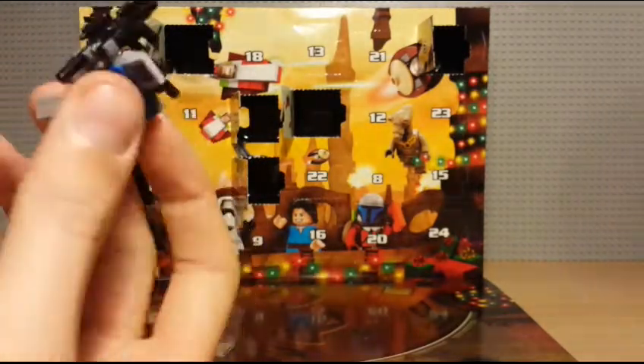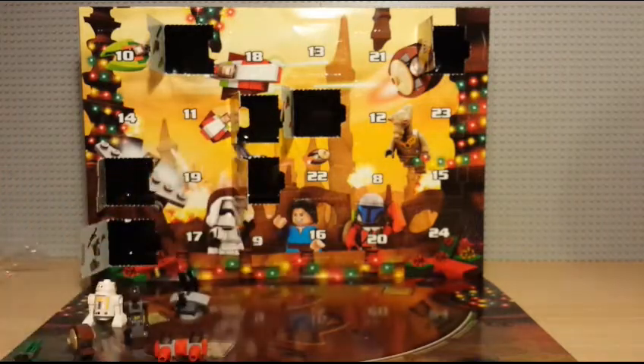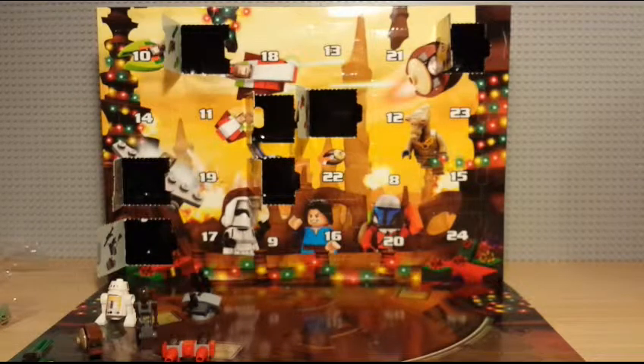So that has been three days of the advent calendar, and my collection of days is coming along as you can see. I've been deciding whether to open the Endor trooper — I might have a look on eBay and see how much it's worth in its packet. If it's not really worth anything, I will open it and review it in my next session. If not, I will sell it on eBay and make a bit of money out of it. Thanks for watching this opening session of the Lego Star Wars 2013 advent calendar. Please like, comment and subscribe, and see you in the next video.